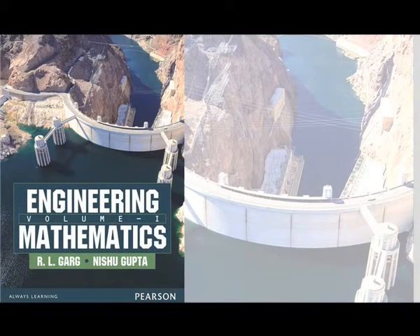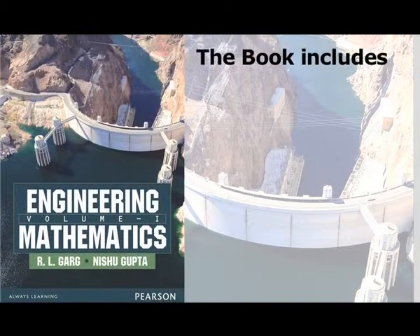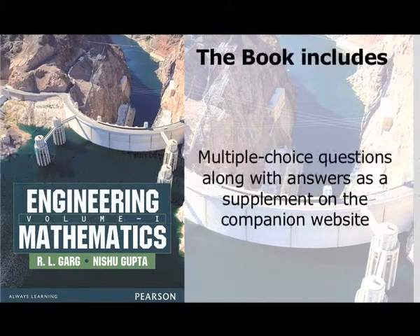The book is useful for students preparing for various entrance exams such as GATE, NET, Math, and more. It includes graded chapter-end exercises, over 800 examples, and 1800 unsolved exercises with answers, along with multiple choice questions with answers.